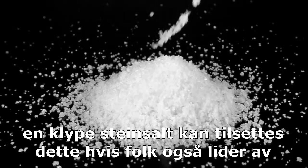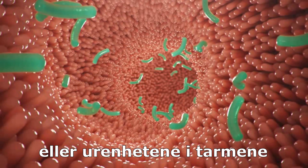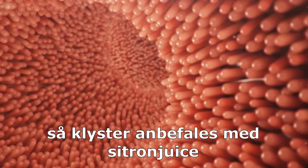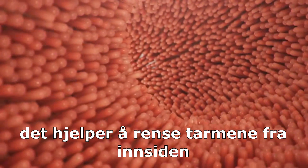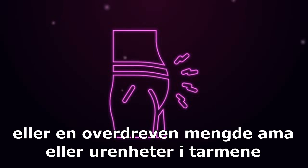If people also suffer from low digestive fire, lemon juice has a very good effect on ama, or the impurities inside the intestines. It helps to cleanse the intestine. Enemas with lemon juice are recommended to cleanse the intestines from inside, and are especially useful for people with chronic constipation or an excessive amount of ama or impurities in the intestines.